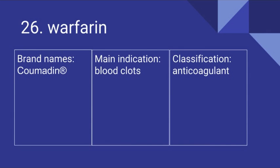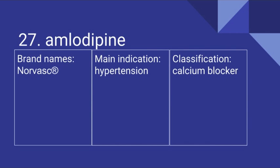26 is Warfarin. Its brand names include Coumadin. It's used for blood clots and it is an anticoagulant. 27 is Amlodipine. Its brand names include Norvasc. It is used for hypertension and it is a calcium blocker.